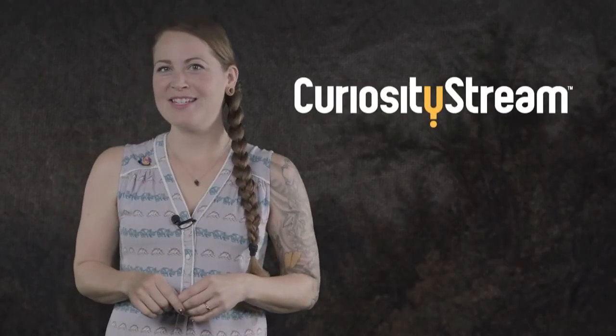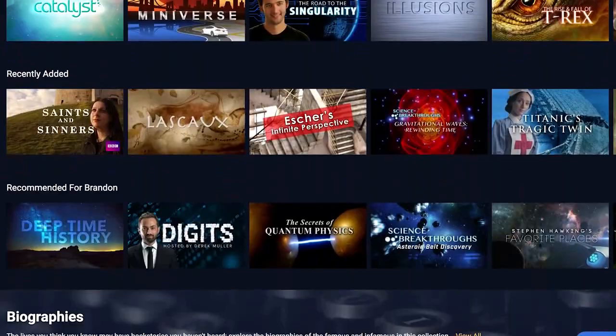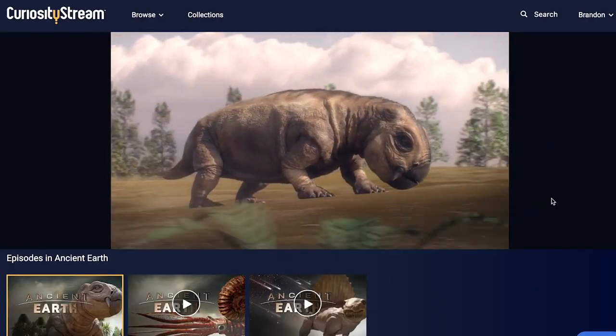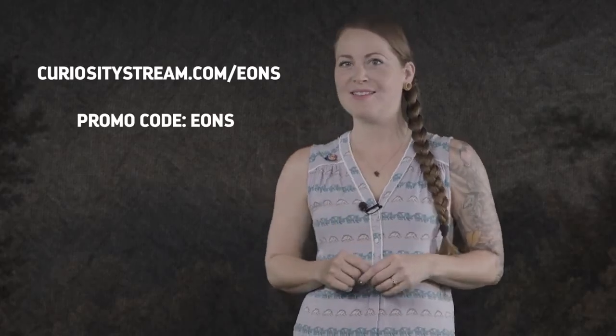Today's episode was brought to you by CuriosityStream, where you can stream documentary films and programs about science, nature, and history, including exclusive originals. Check out Ancient Earth, their exclusive three-part tour of life and death from the Permian to the Cretaceous. CuriosityStream offers unlimited streaming, and for Eons viewers, the first two months are free if you sign up at curiositystream.com/eons and use the promo code EONS.